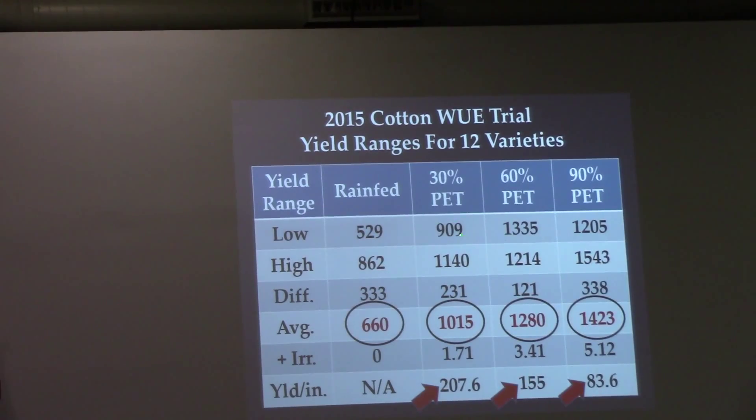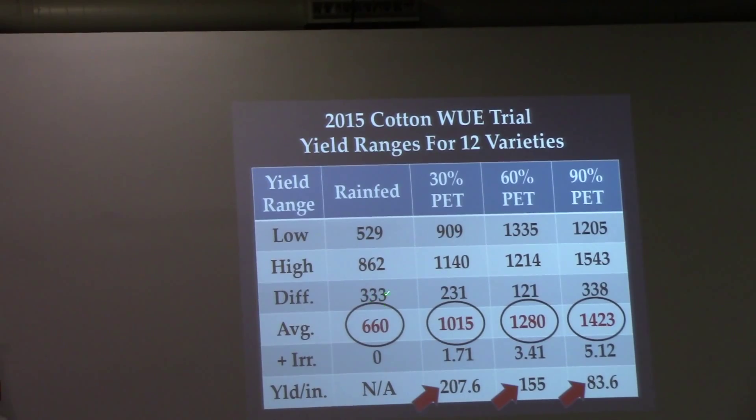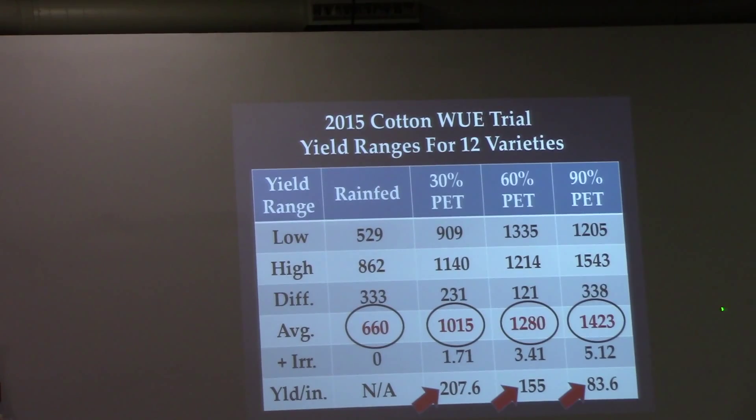In many years, when we go from 60% to 90% PET, these yield numbers are no greater than what we get at 60% PET.